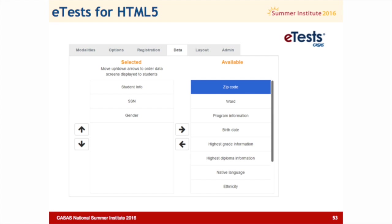This is a page from eTest. We made a number of changes in eTest when we went to HTML5, and one of them is to give you more flexibility in the data you collect. You can use eTest not only for administering your tests online, but also to collect demographic and program information — so you're not having to do it on answer sheets or manually enter data. Why not have the students do it if they're at a high enough level? What's new is that you can decide exactly which fields you want to collect: zip code, ward, birth date, and we've now added email address and cell phone. All these things can be specified and you select what you want to collect.